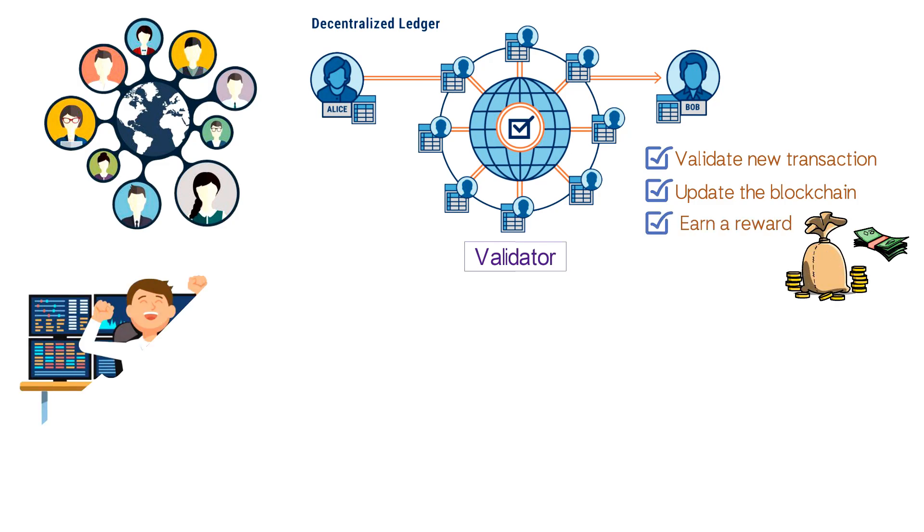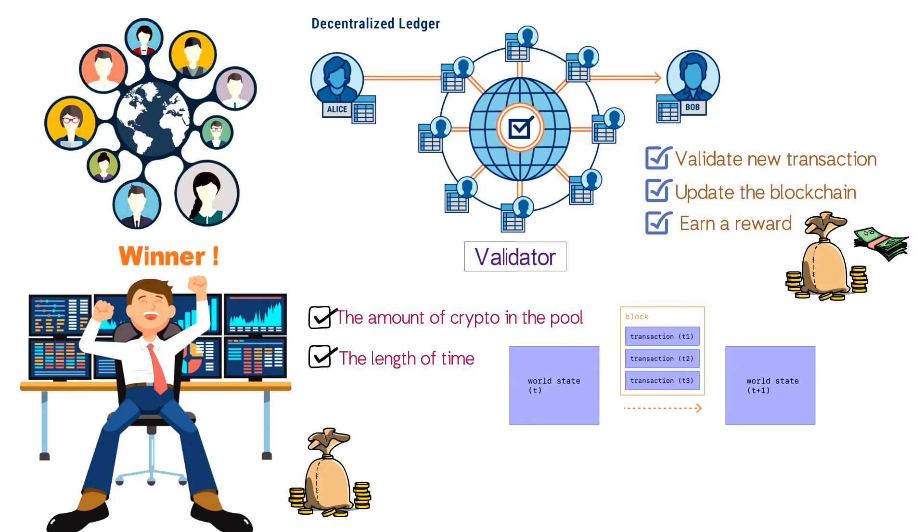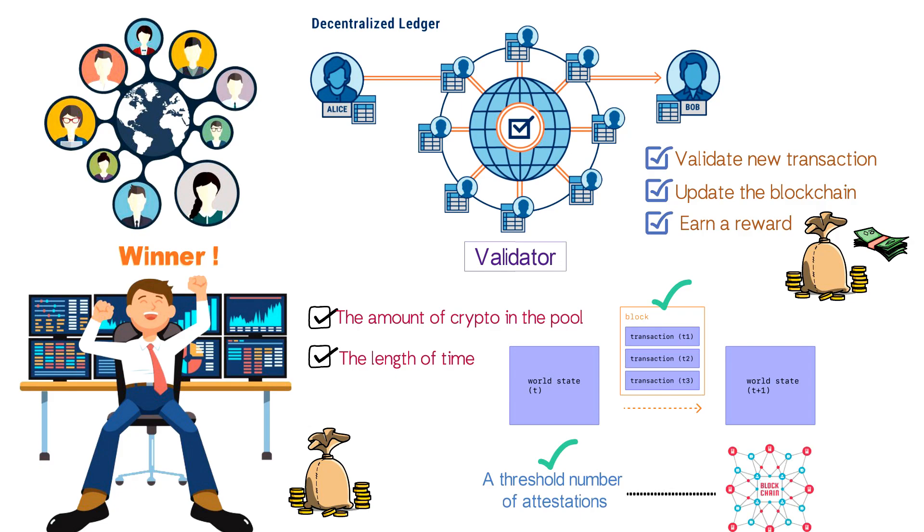The network selects a winner based on the amount of crypto each validator has in the pool and the length of time they've had it there, literally rewarding the most invested participants. Once the winner has validated the latest block of transactions, other validators can attest that the block is accurate. When a threshold number of attestations have been made, the network updates the blockchain. All participating validators receive a reward in the native cryptocurrency, which is generally distributed by the network in proportion to each validator's stake.